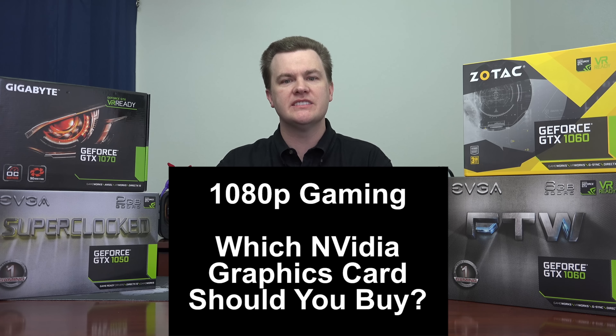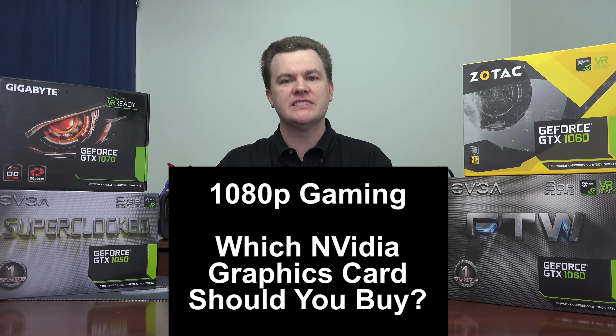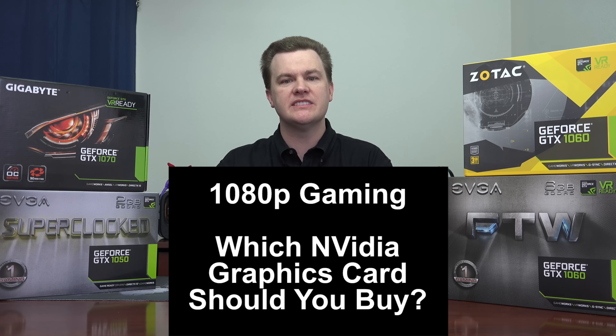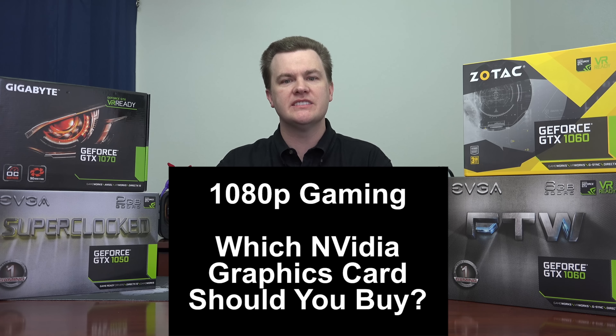A common question: is the 6GB card worth the extra money over the 3GB card? When there's a $60 price difference, no — in my opinion it is not. It's about 10% faster, but $60 represents 30% more money. On the other hand, if you can find the 6GB card for $20 to $30 more than the 3GB card, then yes, I would buy it. I think $20 to $30 more is what the 6GB card is worth over the 3GB.